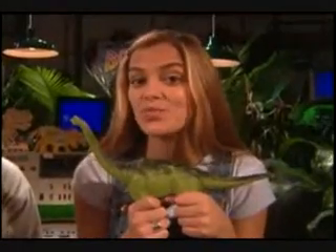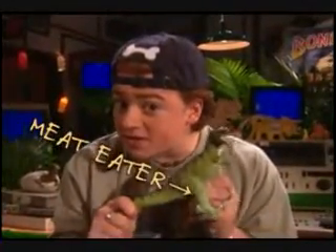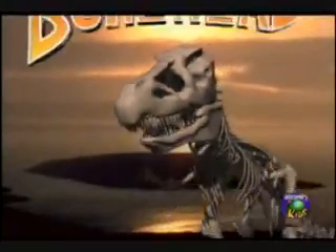Getting a good meal in dino days was no picnic. If you were a plant eater, you had to pig out on leaves and twigs around the clock. And if you were a meat eater, every meal was a fight to the death. But a dino's got to eat. And next, we'll take a look at the most important utensil of all — the teeth. Back in a paleo minute.